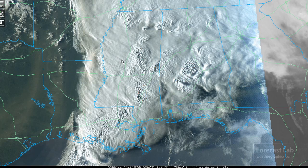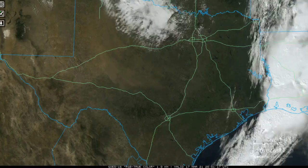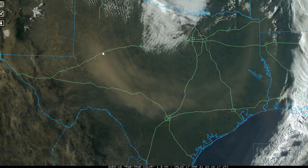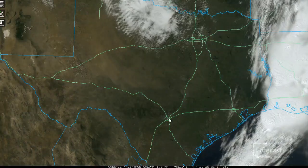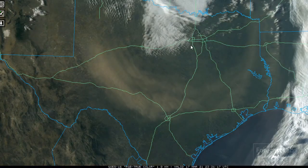Further out to the east, the front is located roughly there — we won't see that on the visible loop. But further west, there's dust from west Texas. Very windy in that area, bringing down dust from the Lubbock-Midland area all the way into San Antonio, with high winds throughout much of north Texas.